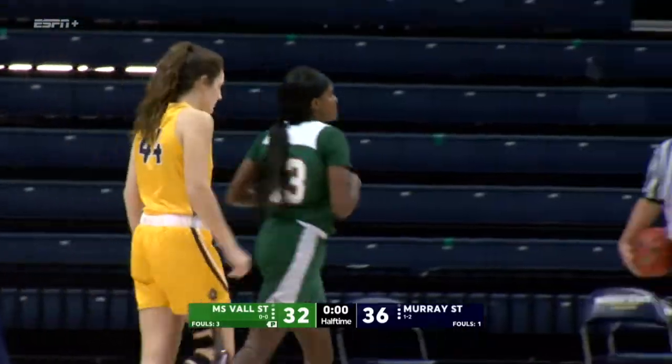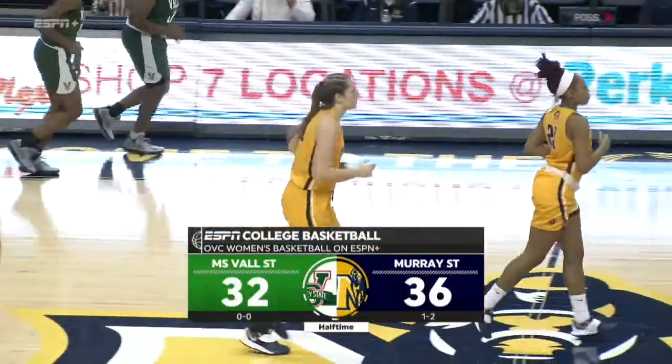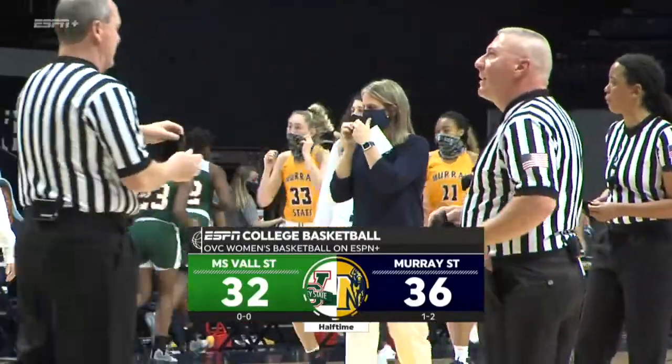Halftime score: Murray State leads over Mississippi Valley State, 36-32.